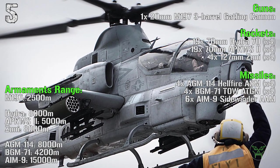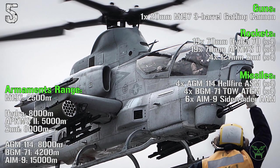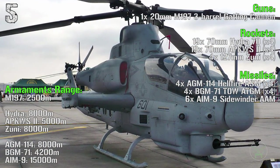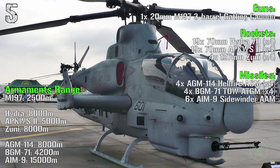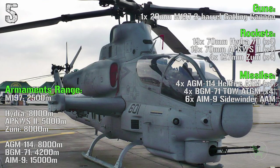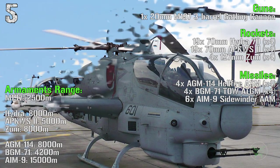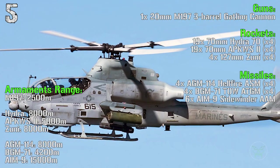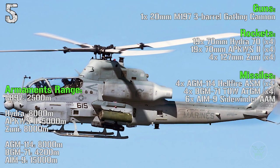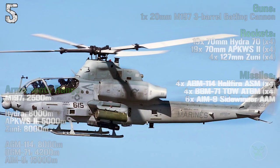The range: 2,500 meters for the main gatling cannon, 8,000 meters for the Hydra, 5,000 meters for the APKWS-2 and 8,000 meters for the Zuni rockets. Missile ranges are 8,000 meters for the Hellfire, 4,200 meters for the BGM-71 and 15,000 meters for the Sidewinder.